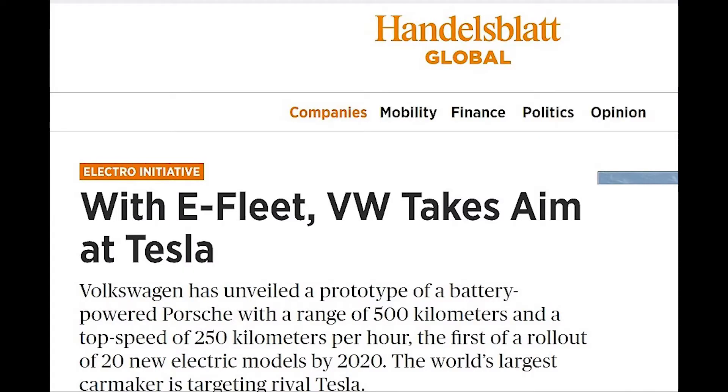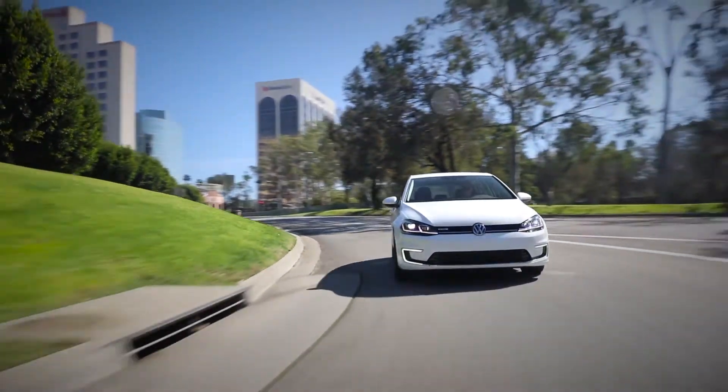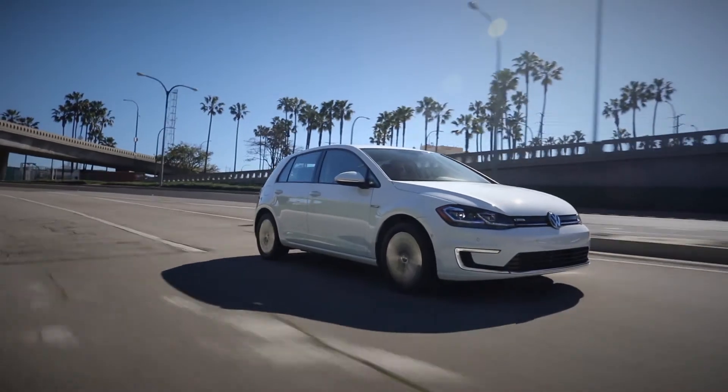Volkswagen has Tesla in its sights. The idea is to introduce a range of all-electric Volkswagen vehicles that compete against Tesla on price, on performance, on technology, on design — in every model segment between the Tesla Model 3 and the Model S.